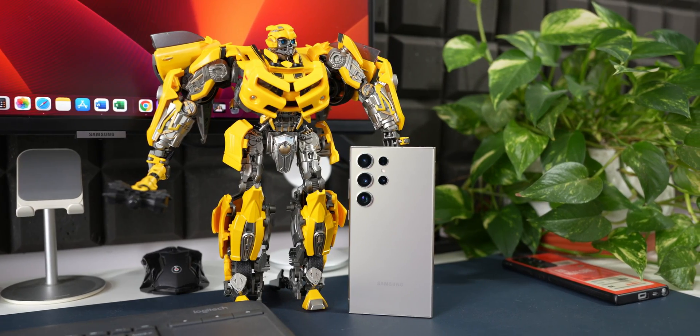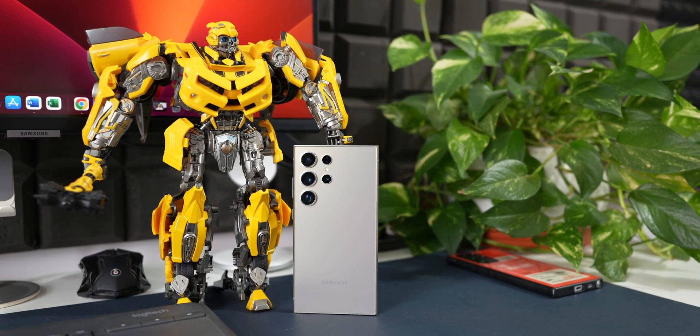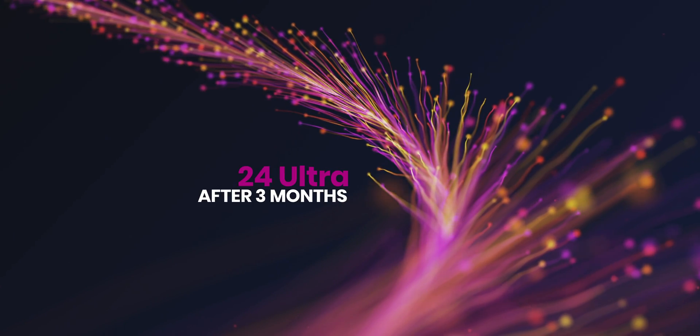I have been using the Samsung Galaxy S24 Ultra for more than three months now, and it's time I share my thoughts, opinions, and experience with this phone. I have eagerly explored its features, durability, and performance to provide you with an insightful review. So let's dive right into it.